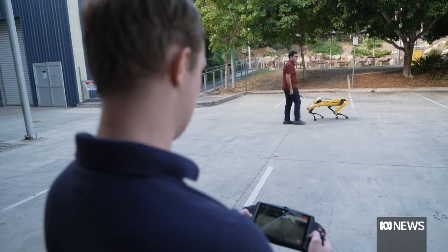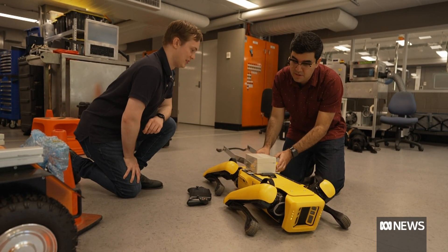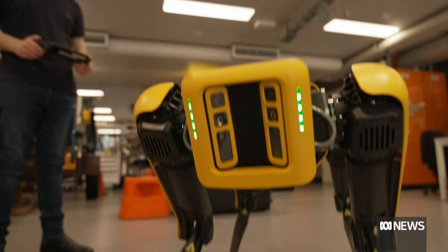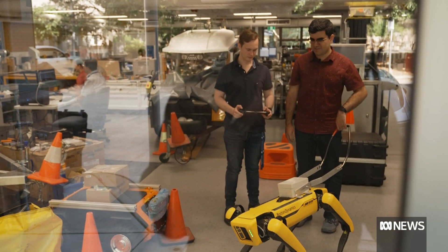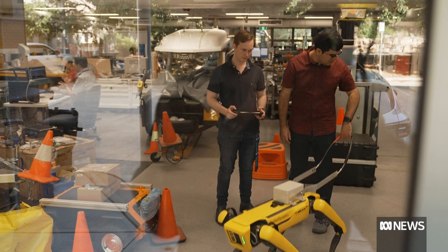So far, controlling Spot has been pretty bad. A guide dog user himself, Santiago Belazquez, is drawing on his lived experience to fine-tune its performance. He's very good in terms of walking straight, but when he turns, because he's rigid, he is very jerky.